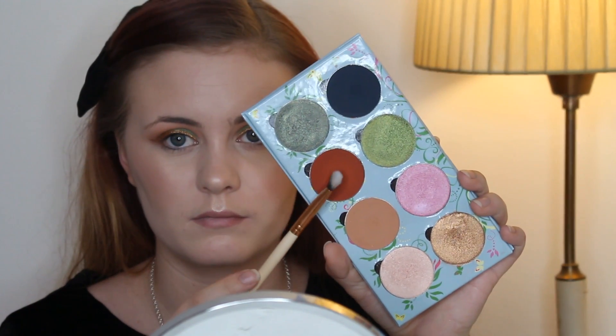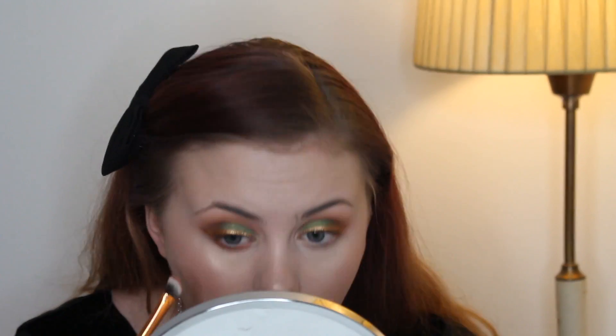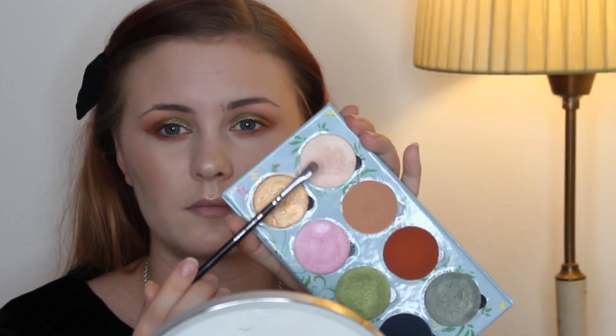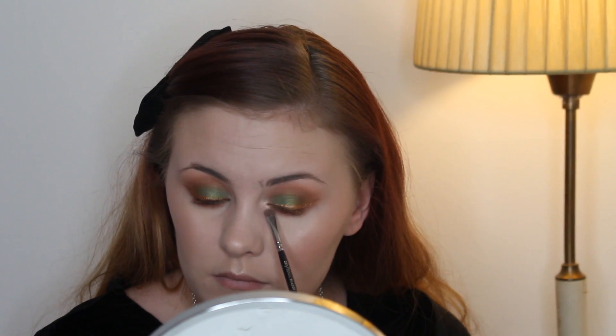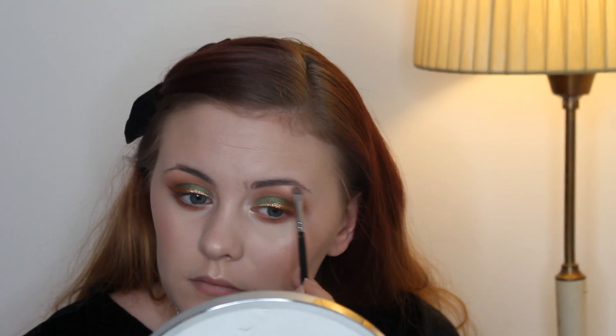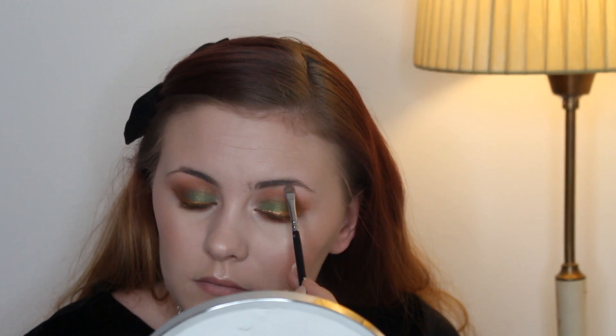Then I'm taking the color Duke again and applying that to my lower lash line, and sort of perfecting the shape again. Then I'm taking Sandstone again and applying that on my inner corner just to brighten it up, and also on my brow bone — I usually don't do this, but today I did.